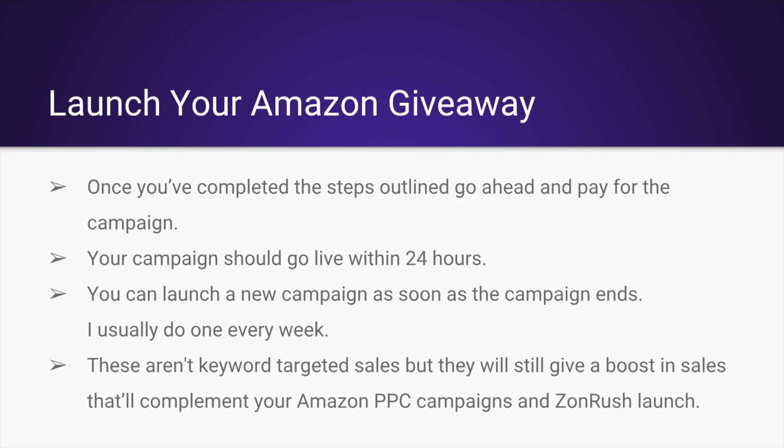Essentially what you're doing is buying your product and promoting it on Amazon's giveaway platform. People who are interested in your product or love giveaway deals are going to click — it's just a sweepstakes, but to enter they have to watch your video in action. Your campaign should go live within 24 hours of placing your order and you can launch a new campaign as soon as the current one ends. I usually do one every week for quite a few products.